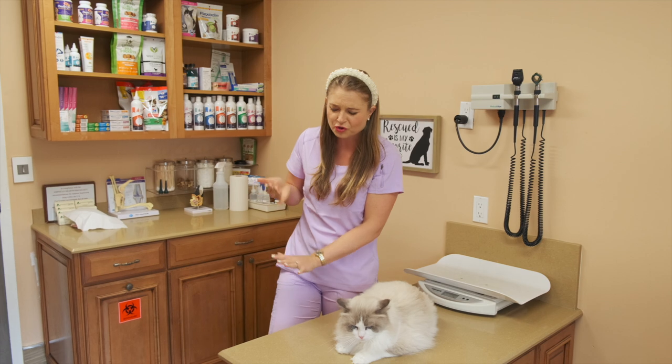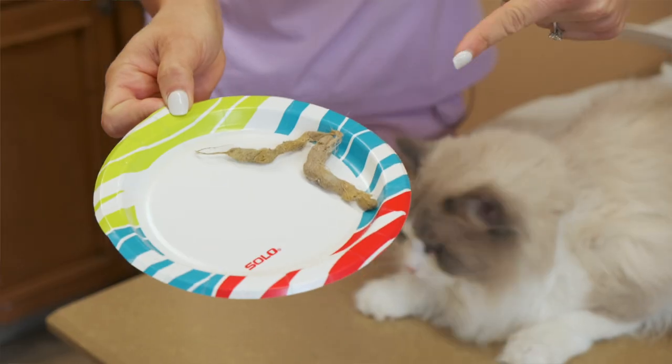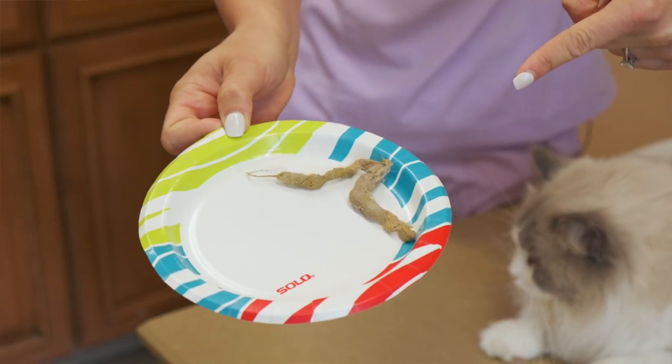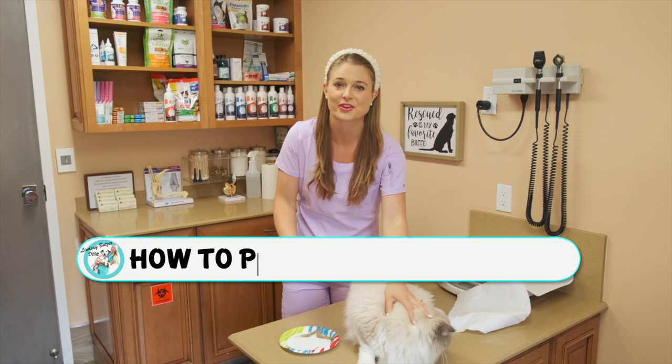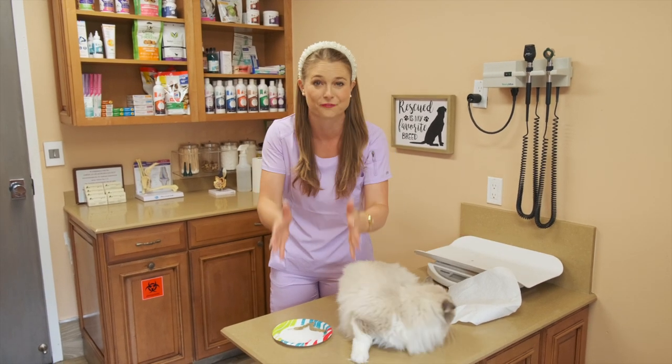It's squished through your toes. Disgusting. And there's another one on the floor in front of you. I need to give you guys some tips on how to prevent this in your cats, and I'm going to tell you why cats get hairballs in the first place.